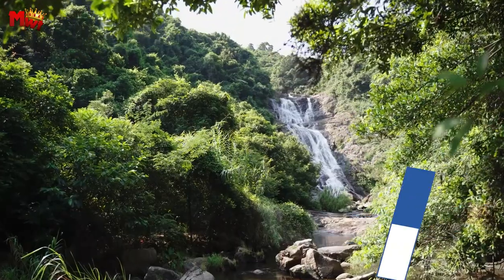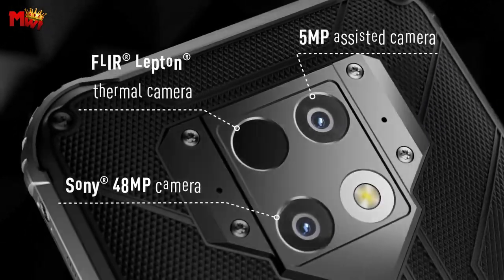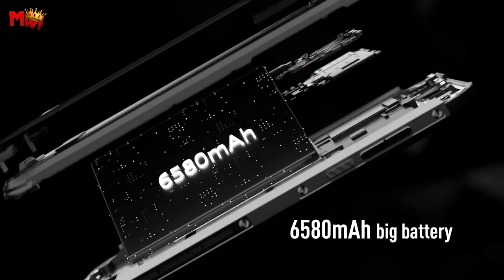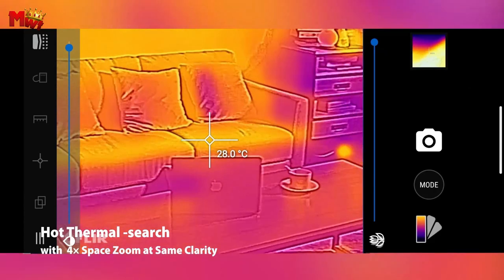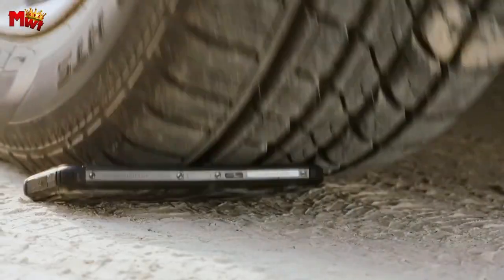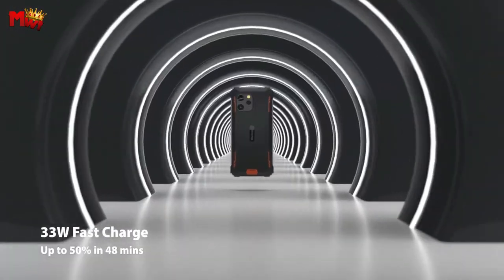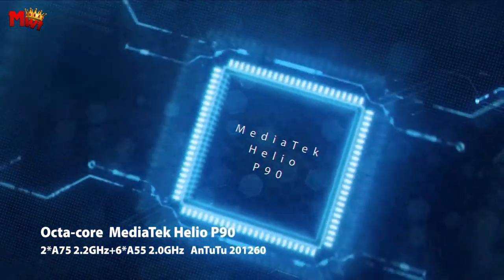Never worry about battery life again. The BV8900's solid-state 10,000mAh battery keeps you powered for days. And when it's time to recharge, the 33W fast charge gets you back up and running in no time. The Corning Gorilla Glass 5 protection keeps your screen worry-free from drops and scratches, plus a top-notch 64MP camera with anti-shake technology for crystal-clear photos and 4K video recording. Professional certifications ensure this phone can handle anything — waterproof, drop-proof, and built to last.